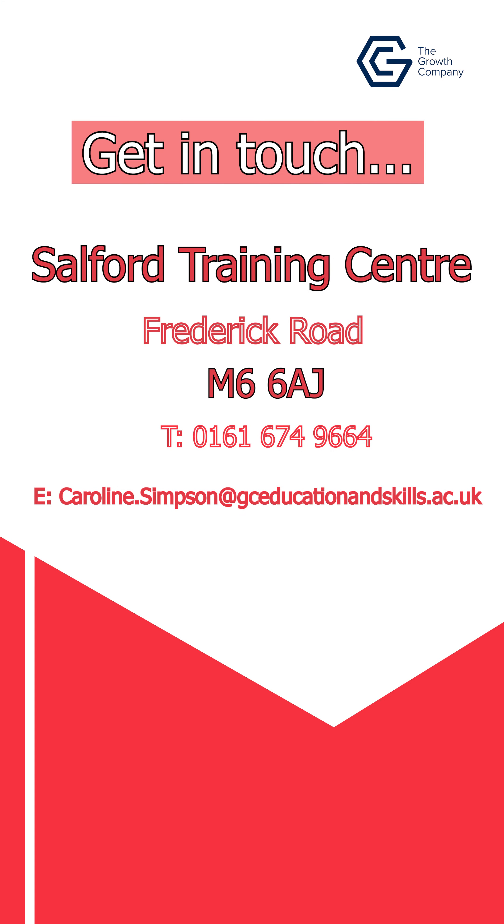This concludes our tour of Salford Trains Centre. We'll see you next time.